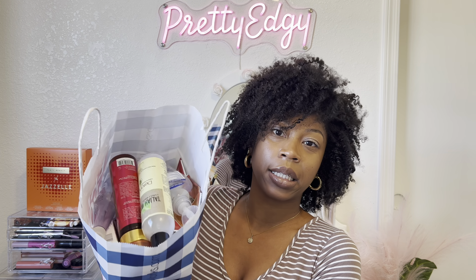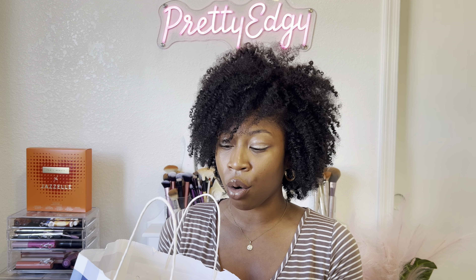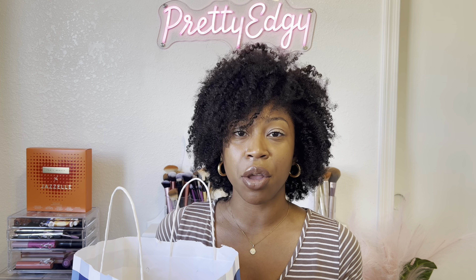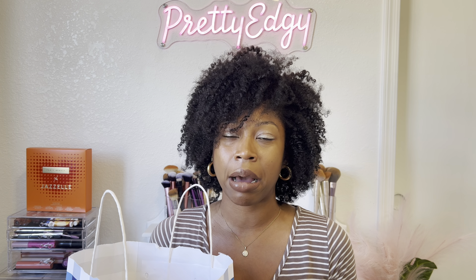I have all of my September empties here in an old Bath and Body Works bag, so I'm just going to pull one thing out at a time and briefly tell you what the item is, what I liked or didn't like about it, and will I repurchase it.